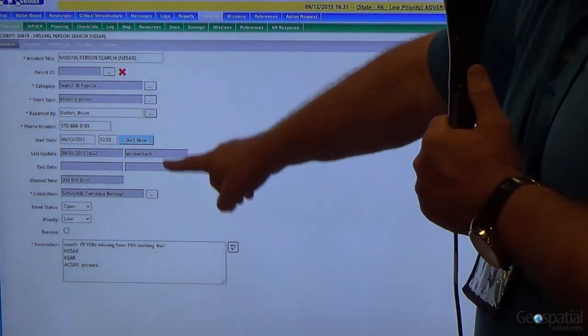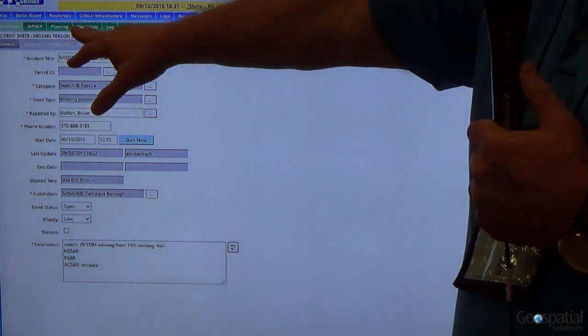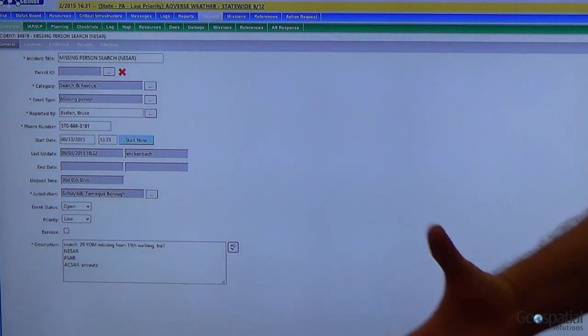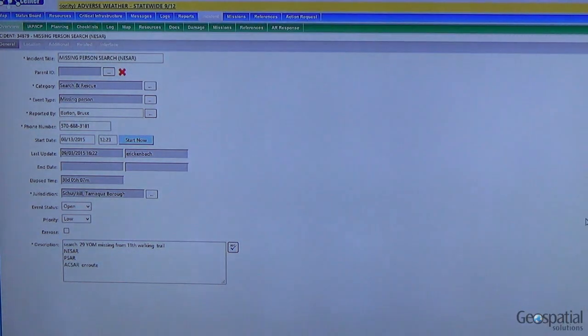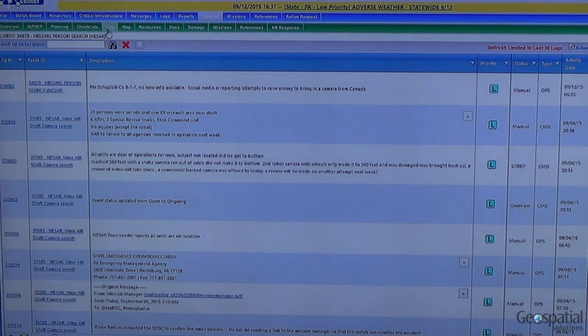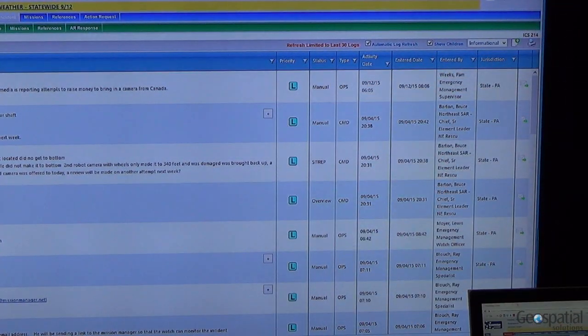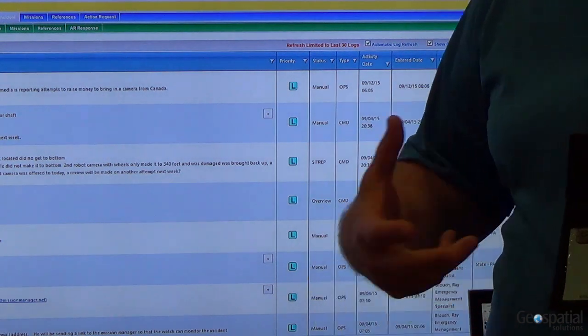Here we're seeing information that describes the incident. Going across the top, we have planning tools with all ICS forms built in so they self-generate. One of the key features heavily used in our products is the logging capability, which allows you to track everything that happens in an incident. You can enter manual logs, and any action taken in the system is also automatically tracked and generated.